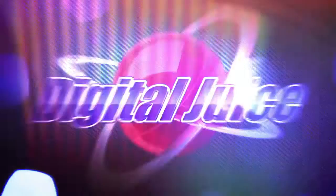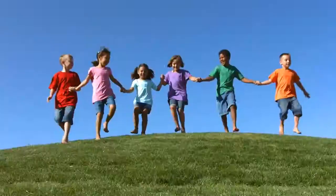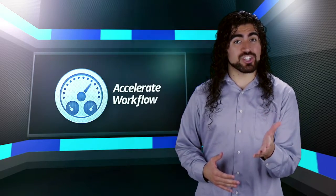Hi, I'm Chris Horton for DigitalJuice. DigitalJuice has the world's largest independently owned library of its kind, and it's growing every day. DigitalJuice content lets creative people accelerate their workflow while maintaining their unique vision.